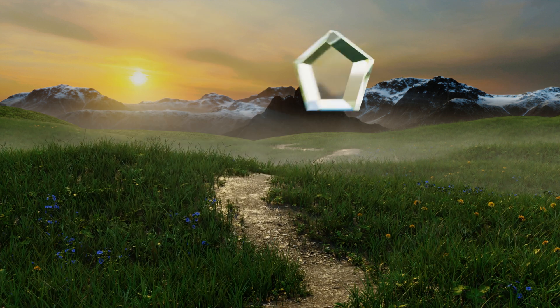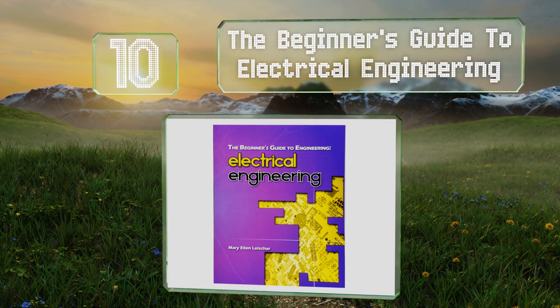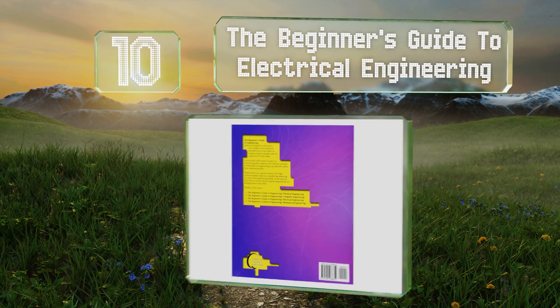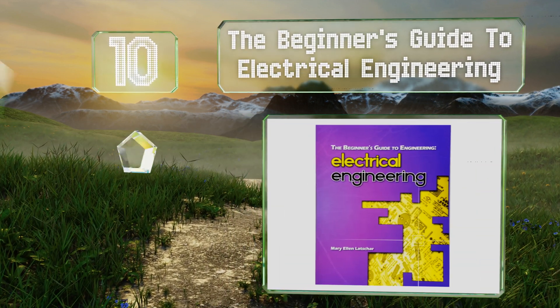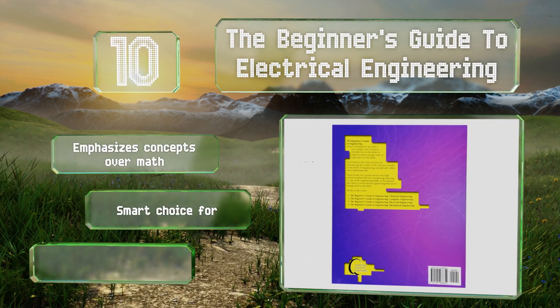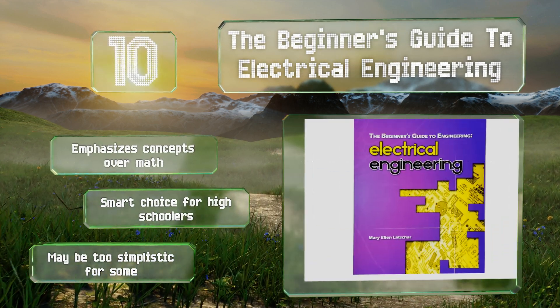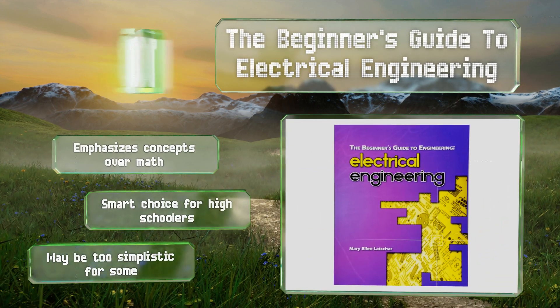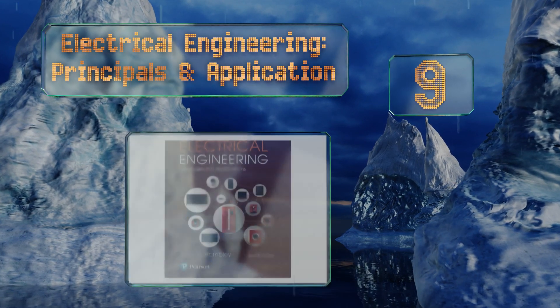Starting off our list at number 10, if you're looking for an inexpensive way to dive into some of the tenets at the heart of this field, then check out the Beginner's Guide to Electrical Engineering. It's a non-technical study curated specifically for those with no prior knowledge, emphasizes concepts over math, and is a smart choice for high schoolers. However, it may be too simplistic for some.